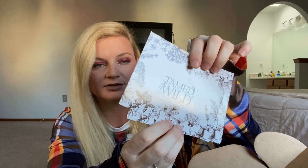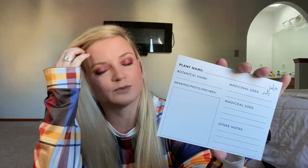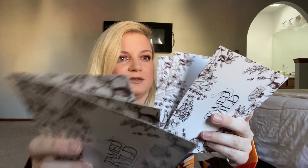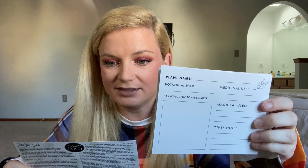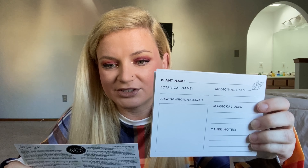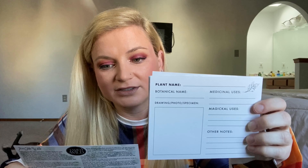The next thing we have is this envelope. I'm going to open it. On the back it has their logo, and on the front side it has these species identification cards for foraging wild flowers or wild plants. You can identify the plant, note medicinal uses, magical uses, any other notes, the botanical name, and then a sketch or drawing. There are six of those. Designed by North Coast Apothecary, this set of six cards is for jotting notes and sketches to help identify plants in the wild. They suggest including medicinal and magical properties and storing these cards in a notebook or grimoire.